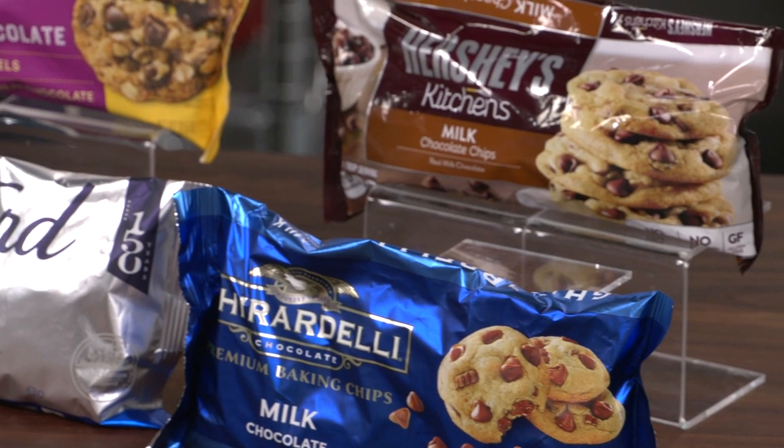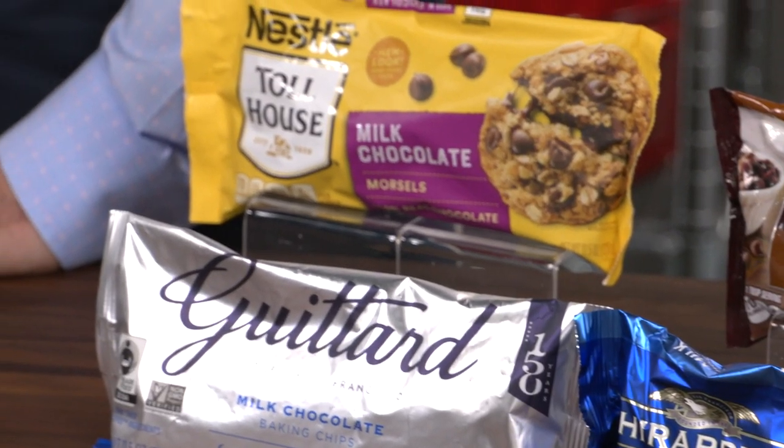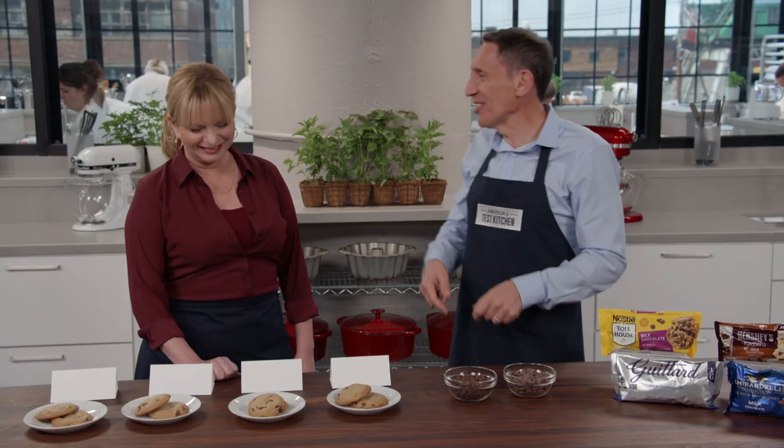This is your lucky day, because usually I bring you the raw ingredients straight from the package, which in this case would be pretty good. But I've made it even better — I brought you chocolate chip cookies.